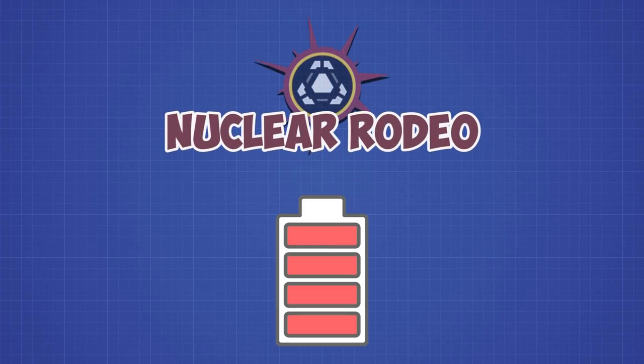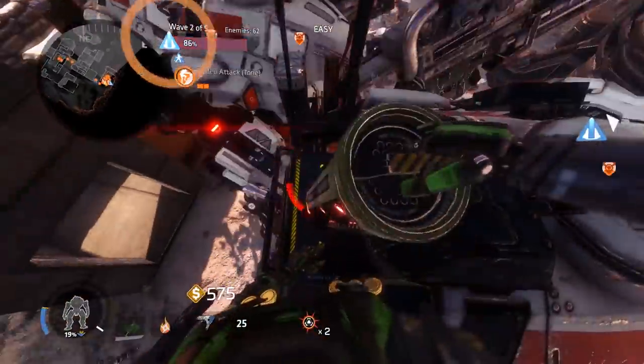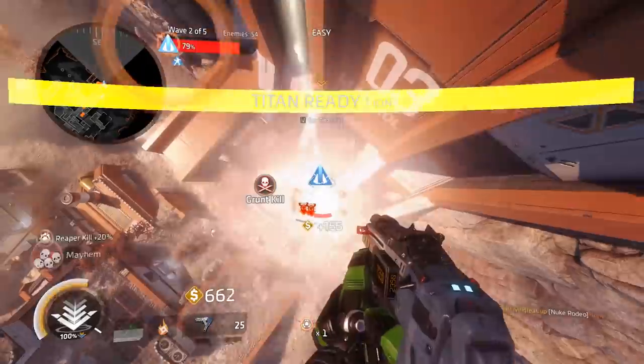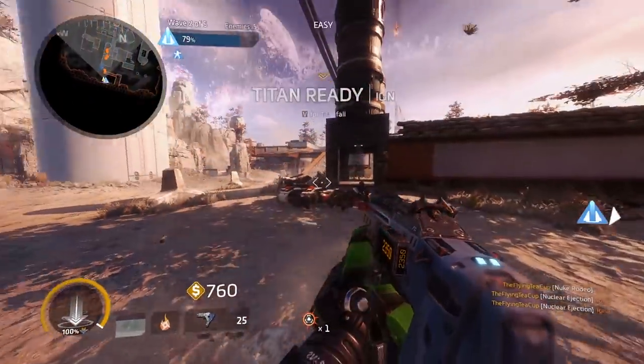But you don't have to equip nuclear eject to trigger an atomic explosion — you can actually force another Titan to do so. In Frontier Defense, you can buy something called a nuclear rodeo. When you jump up on a hostile Titan, you can activate it and you will pull out a red glowing battery, which you then push into the battery slot. After that, the Titan will automatically trigger its nuclear core and detonate, just like when you're using nuclear eject on your own Titan.